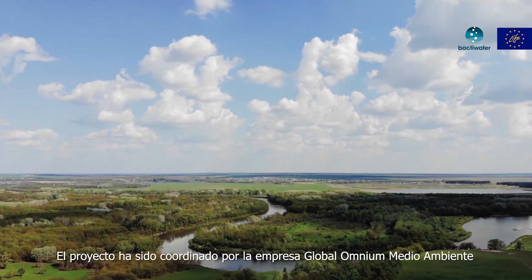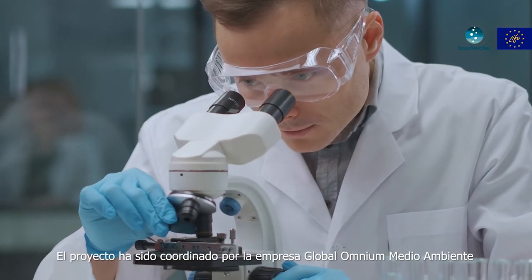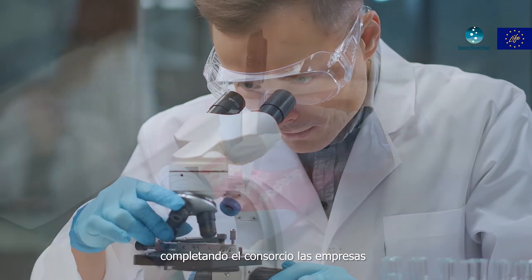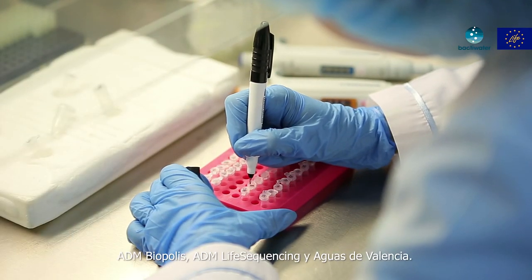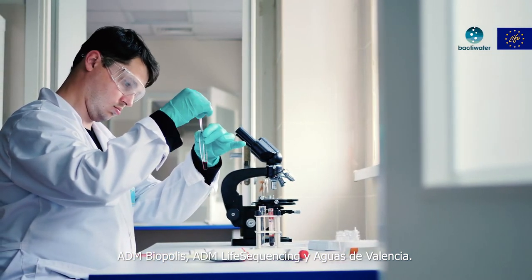The Life Back to Water project has been coordinated by Global Omnium Medio Ambiente with participation from the companies ADM Biopolis, ADM Life Sequencing, and Aguas de Valencia.